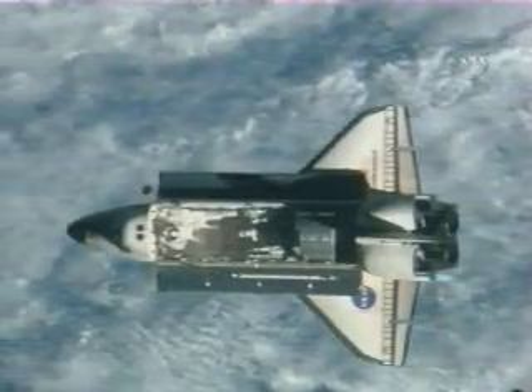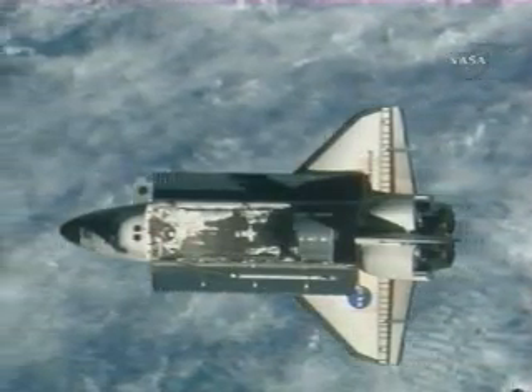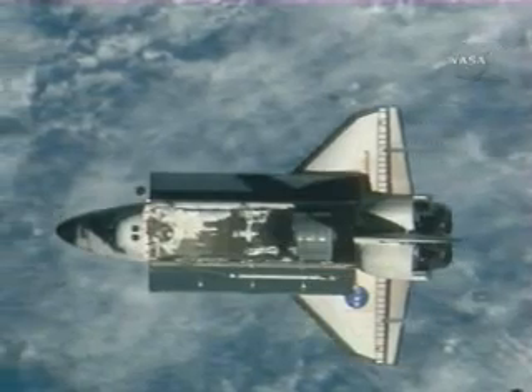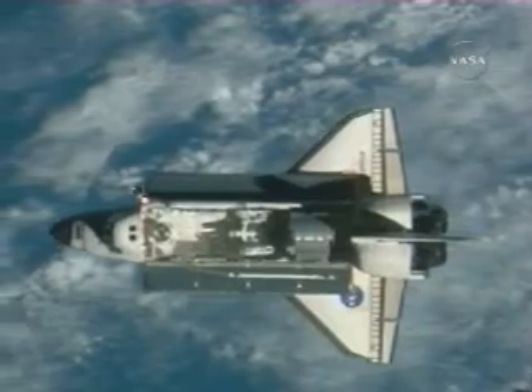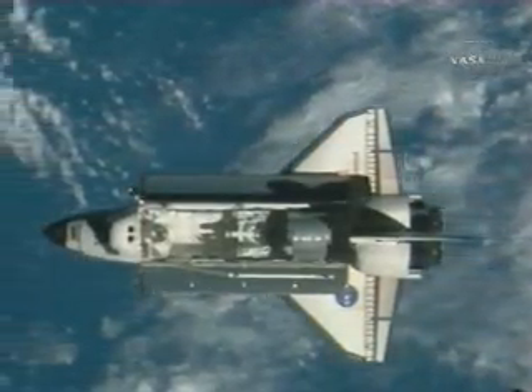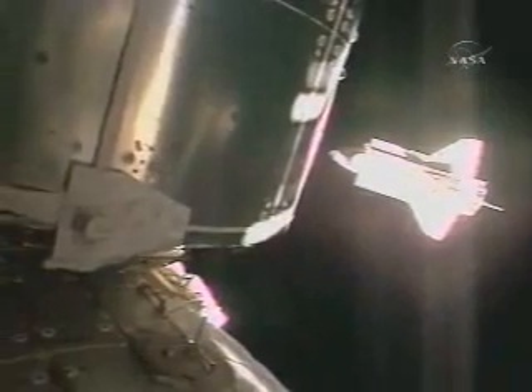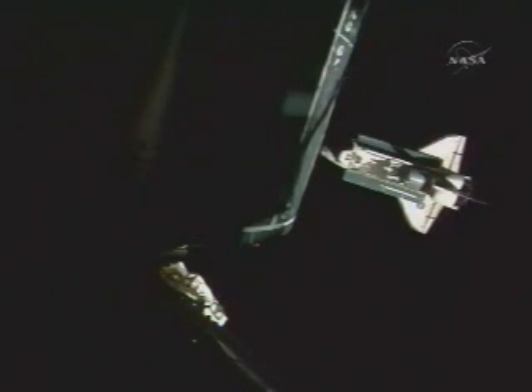Endeavour is just about to complete that backflip that enabled a series of photos to be taken from windows of the Zvezda service module of the International Space Station of its underside — the thermal protection system of its underside. Endeavour is about 475 feet from the International Space Station, now moving up from a position directly below the station to a point directly in front of it. It's about halfway there.